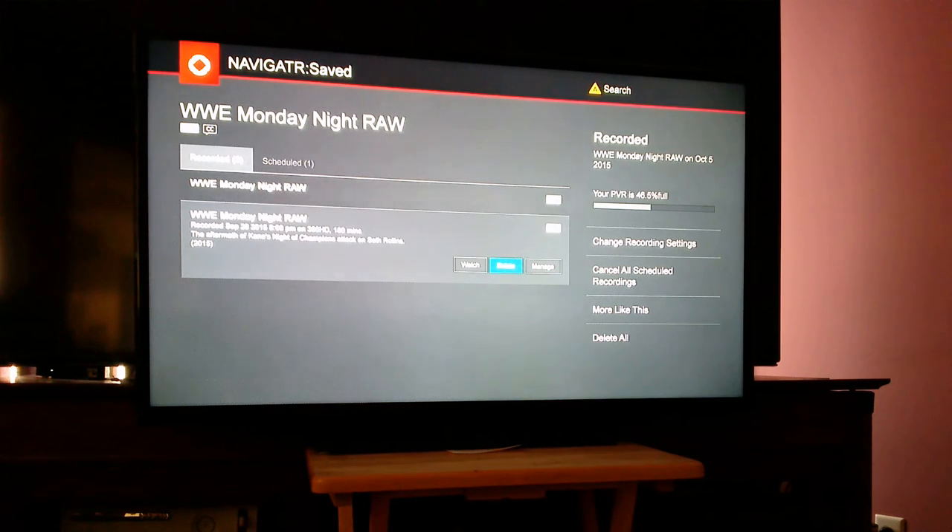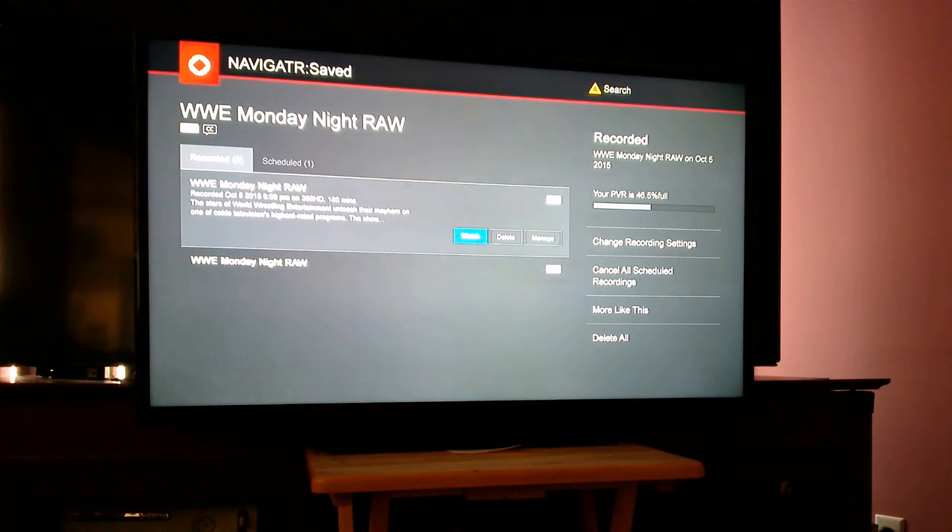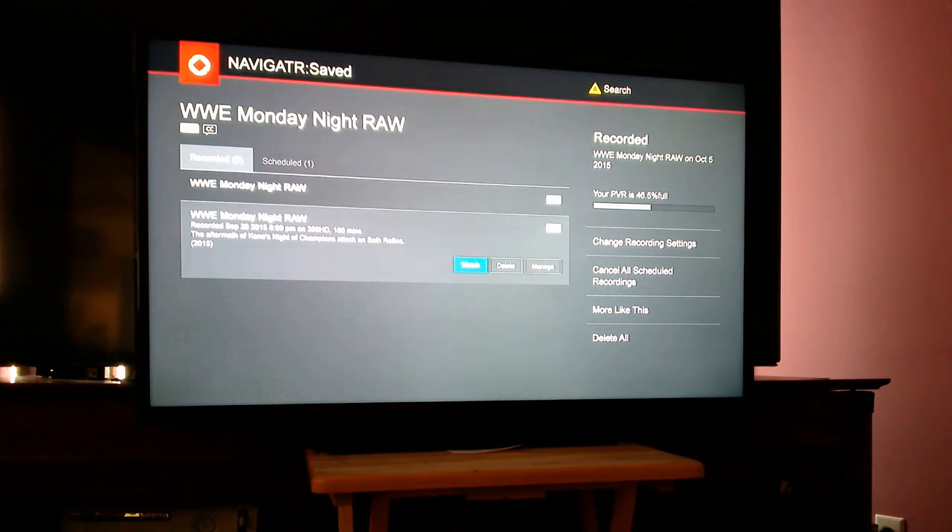As we know, this is par for the course of the new Navigator software as of October 5th. If I exit and come back in, what I expect to see is that the episode I just deleted does not appear. What actually happens is it appears.